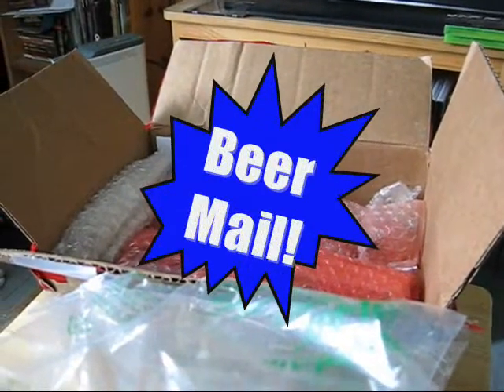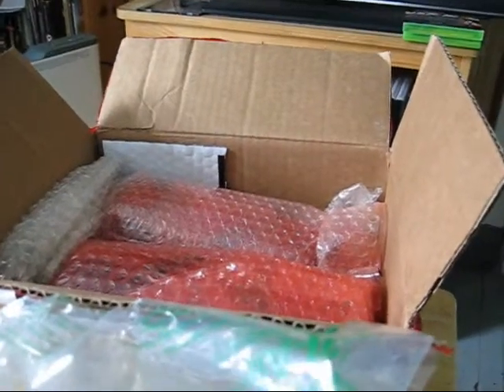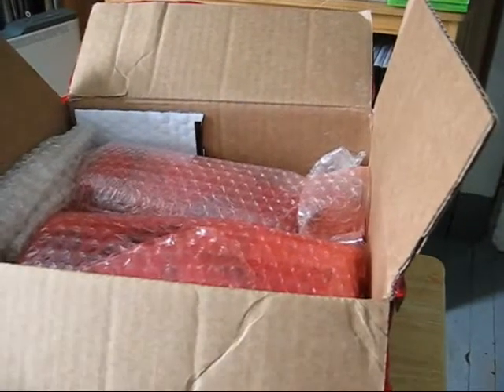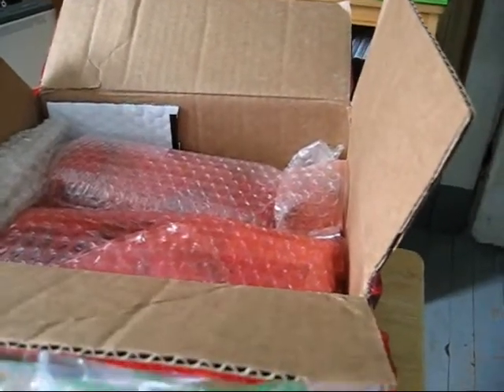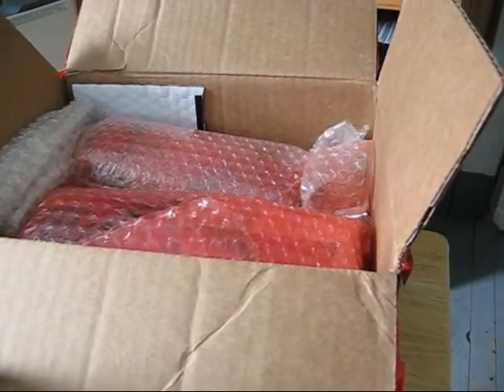Hey there guys, I'm just doing a quick unboxing video here. This is the first of two beer meals I've been expecting. This one is from Lynn, better known as PEI Home Brewer on YouTube.